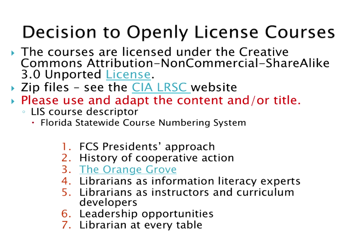Why did we decide to openly license these courses? The first reason is the Florida College System presidents have an approach called speaking with one voice. When statewide initiatives require involvement from all 28 institutions, the group is more successful when there's agreement in advance of any public hearing or discussion. Examples of this collaborative work include the Florida College System's funding formula and their budget.